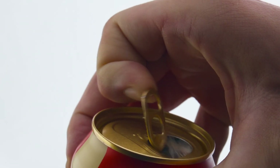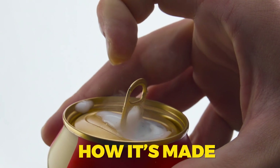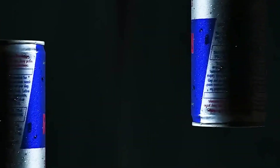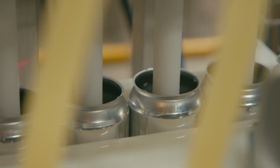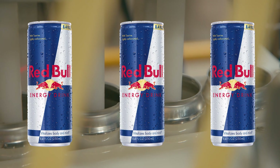Today, we're cracking open a can of Red Bull and diving inside the factory to uncover how it's made, from raw ingredients to the final chilled can on store shelves. So if you've ever wondered what really goes into the world's most famous energy drink, stick around.